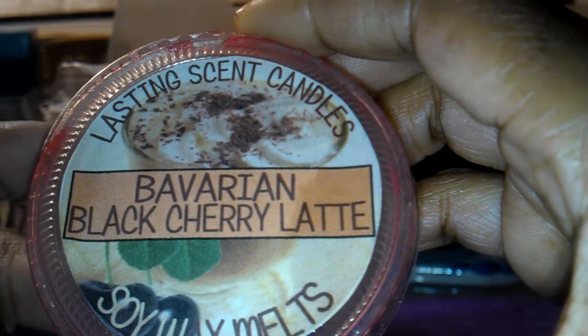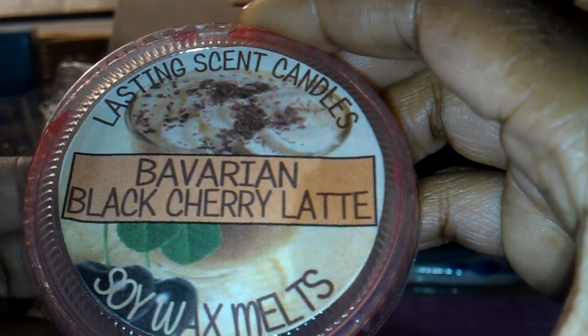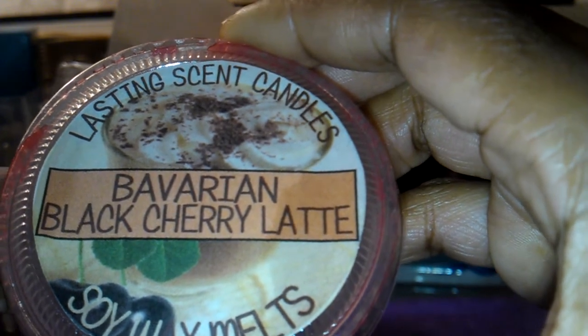So I had much better luck melting this scent than I did with the last. I have a few more Lasting Scent Candle tarts to go through, and then I'll think about placing another order at some point. But I do recommend that one — it had an awesome throw.